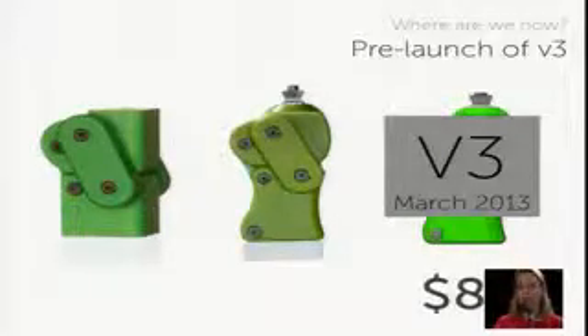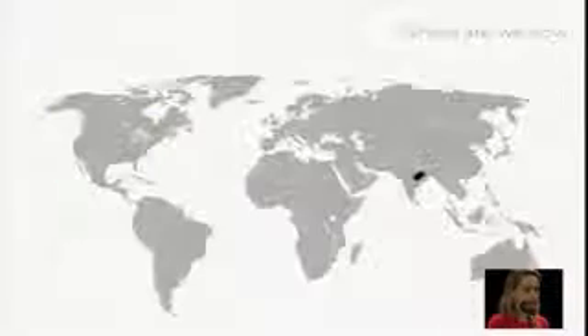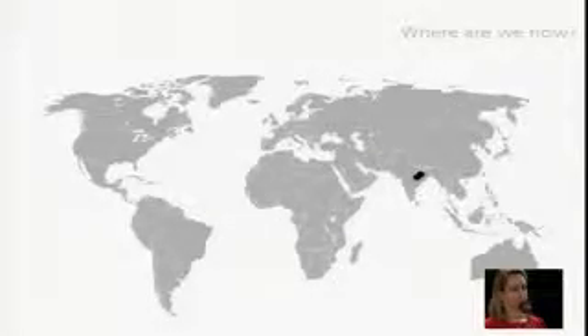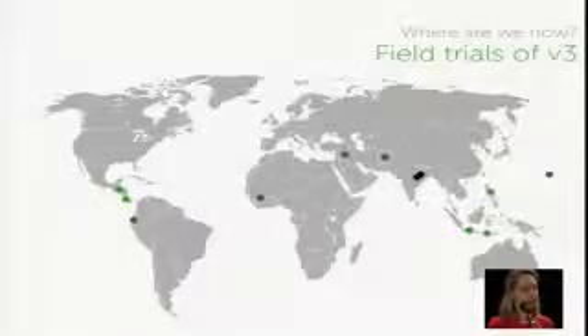With our market-driven model, we're looking at how to make this super affordable — and this is $80. For comparison, the ICRC knee going around is $105. The knee is being used at several clinics in India; the Jaipur Foot organization is the largest fitter of prosthetics in the world, and we're being used by their main clinic and their second largest clinic. We're just now going into field trials with version 3.